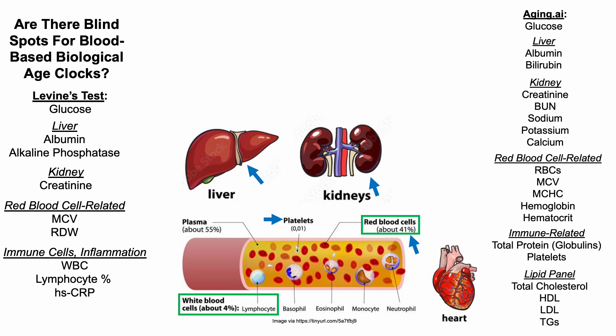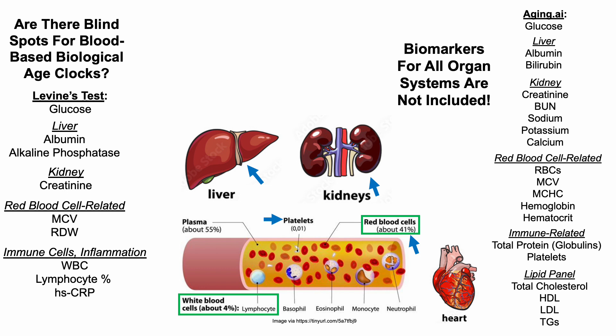Aging.ai also includes the lipid panel — total cholesterol, HDL, LDL, and triglycerides — which are generally used as measures to evaluate cardiovascular disease risk. Note that biomarkers for all organ systems using these two measures, Levine's test and Aging.ai, are not included.